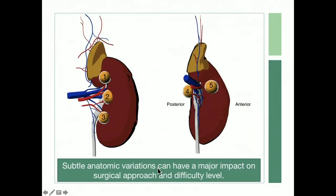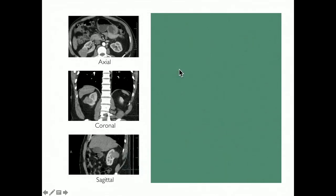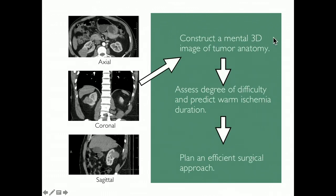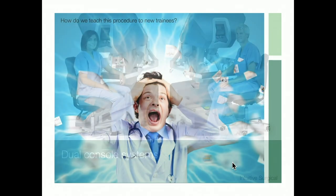Subtle anatomic variations in robotic partial nephrectomy can make a big difference in the degree of difficulty and efficiency of the procedure. The beginner must look at a CT scan and do several things mentally: construct a 3D image of the tumor anatomy, assess the degree of difficulty, predict warm ischemia duration in their hands, and plan an efficient surgical approach. So how do we teach this without just unleashing them?